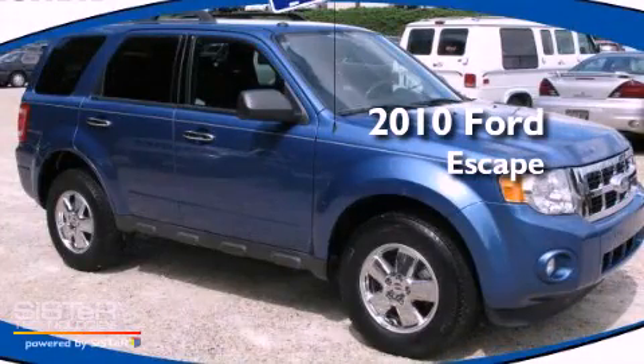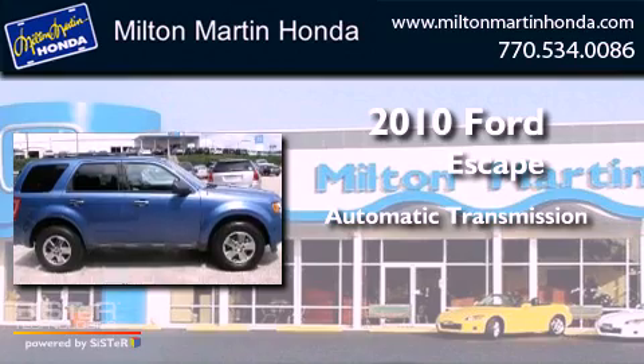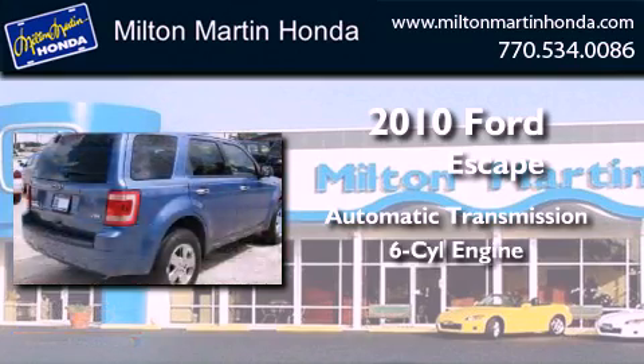This is a 2010 Ford Escape. This crossover has an automatic transmission and a V6.